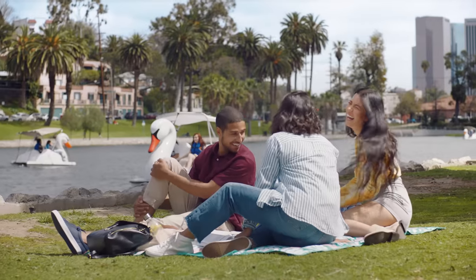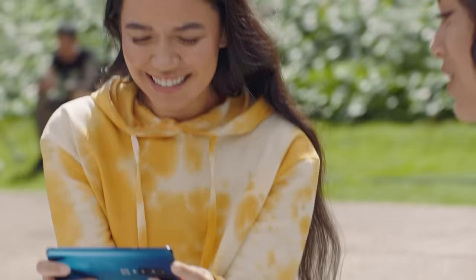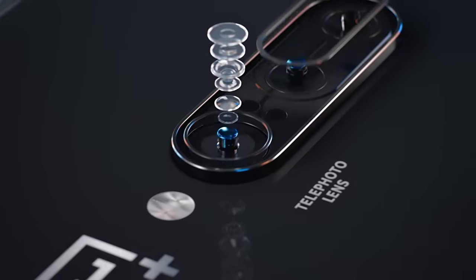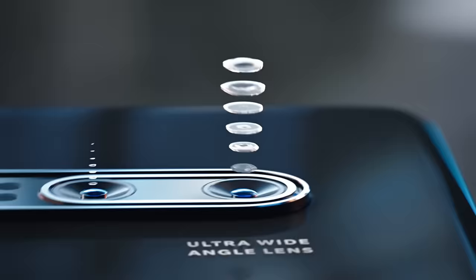No matter the shot or scene, the OnePlus 7 Pro is up to the task. That's because we've added three rear camera lenses to make sure you're capable of catching every moment. And of course, we didn't forget the selfie camera.